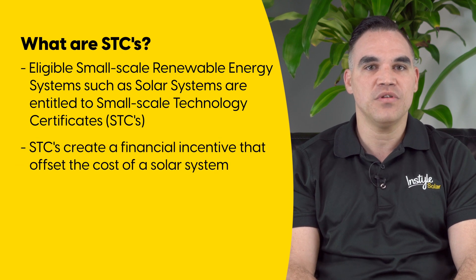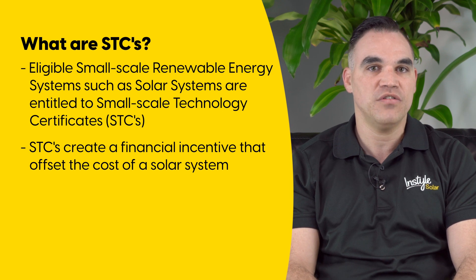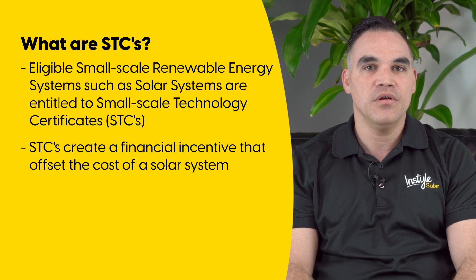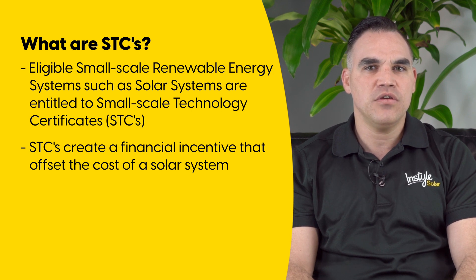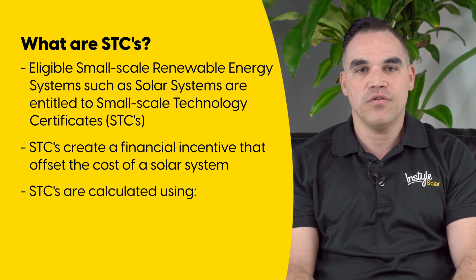STCs create a financial incentive that offsets the total price of the Small Scale Renewable Energy systems. The more STCs, the bigger the financial incentive. The number of STCs that you can be eligible for, and therefore the financial incentive, is based on a few things.